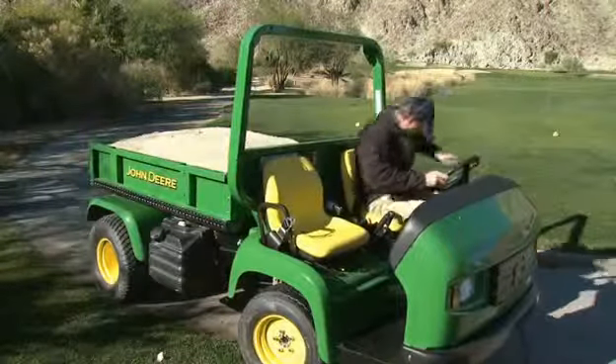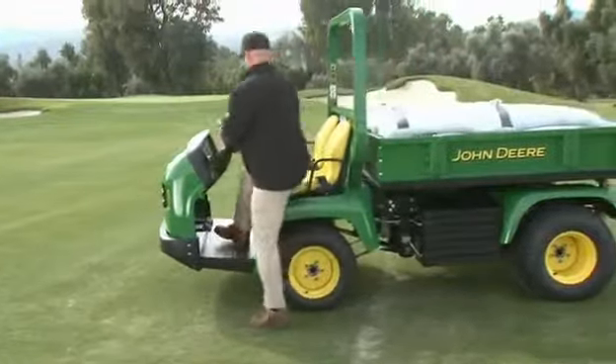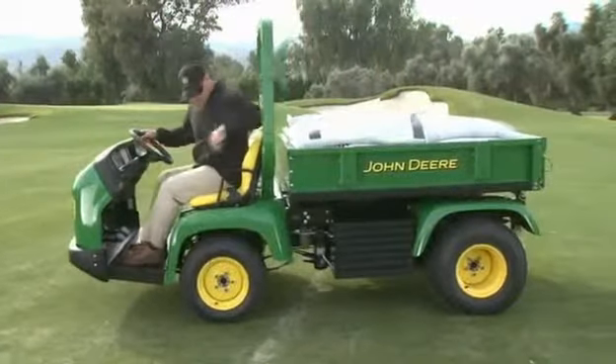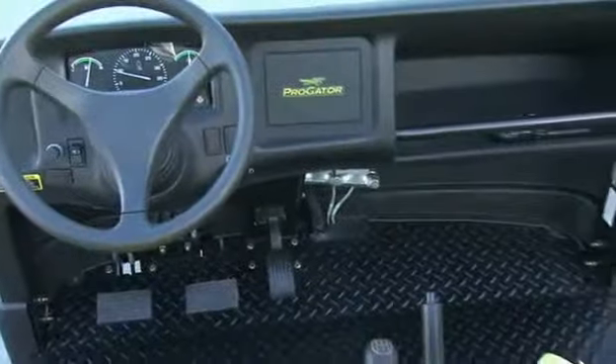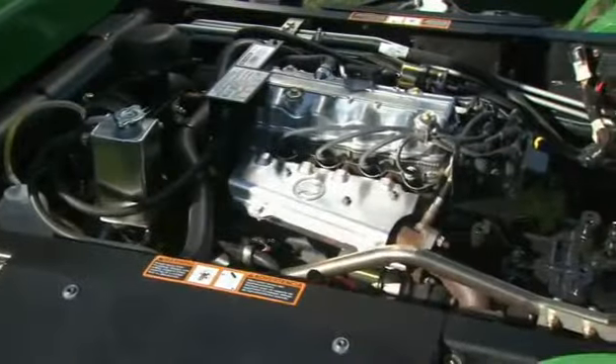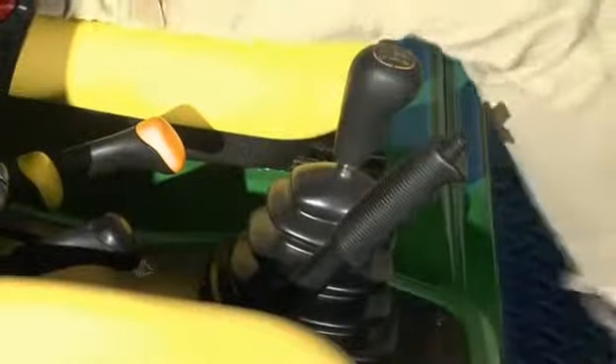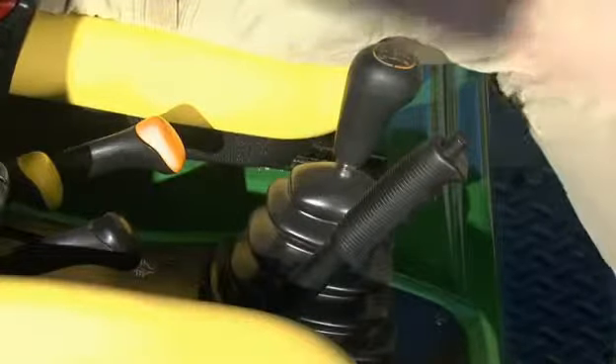Get into the driver's seat of the new ProGator 2020A. If you've never been in a ProGator before, the walk-through operator station is spacious with more legroom than you're probably used to. There's the new 4-cylinder gas-powered fuel-injected engine — true automotive-grade construction. With no choke, cold starting is no problem. Even the 5-speed manual transmission is just like the one you'd find in a car.